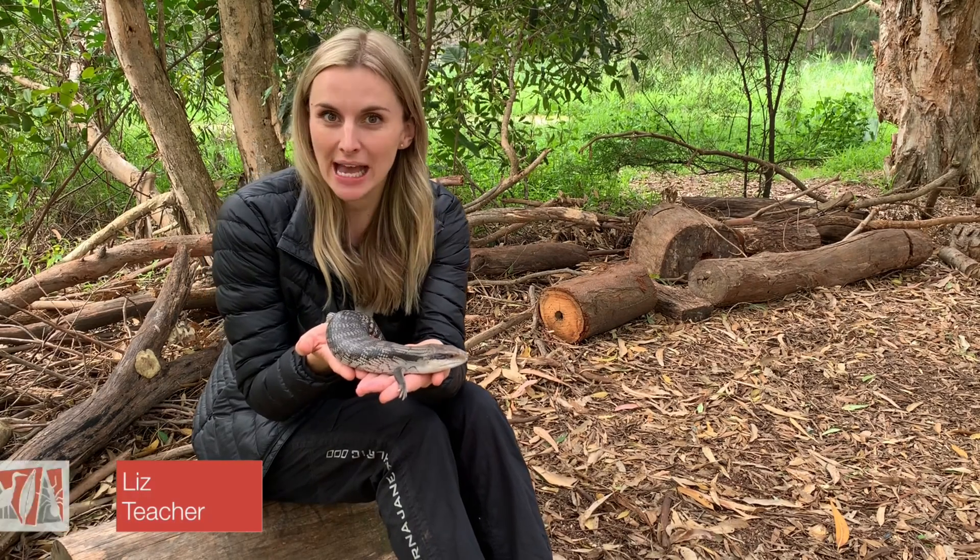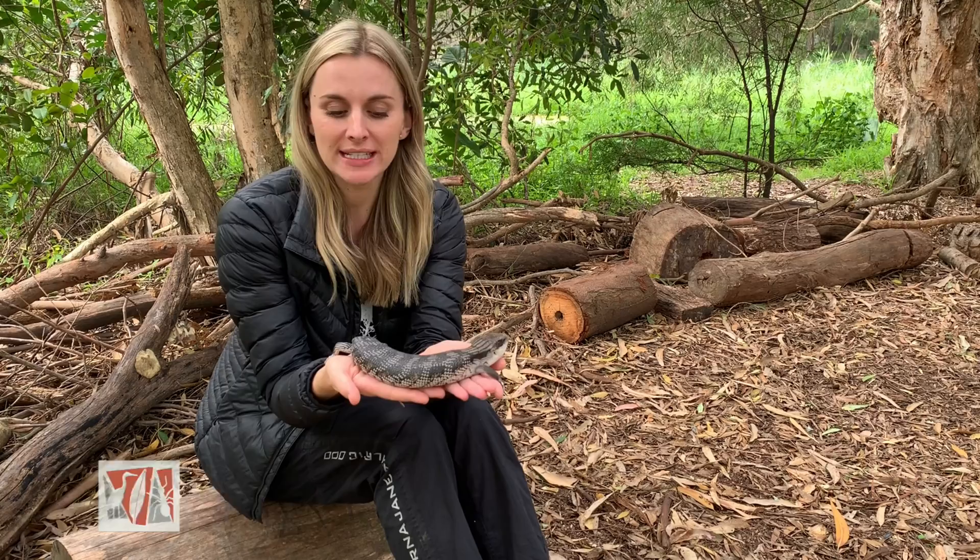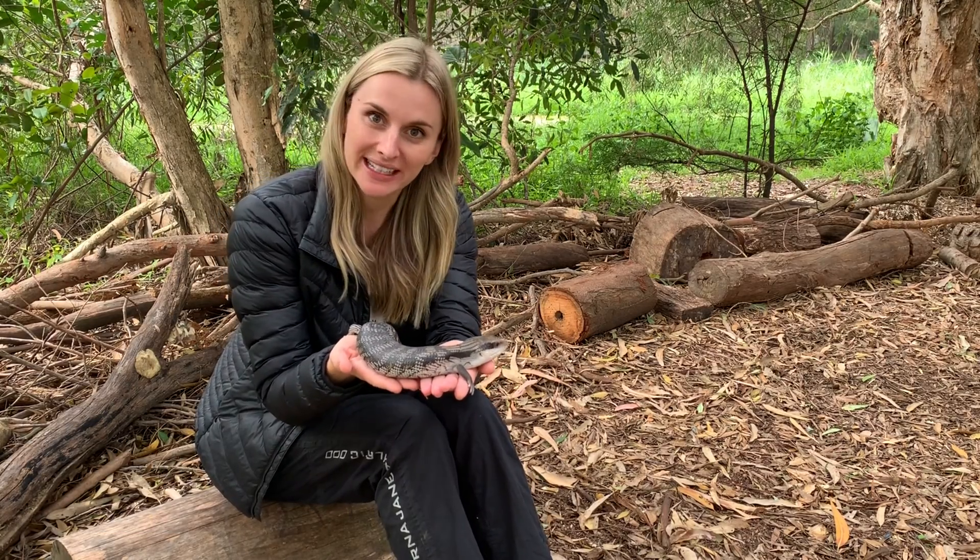Blue-tongued lizards have amazing camouflage to live on the forest floor. Look at his beautiful pattern on his scales — that gives him excellent camouflage amongst the leaf litter.